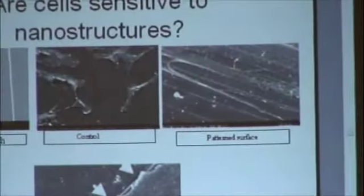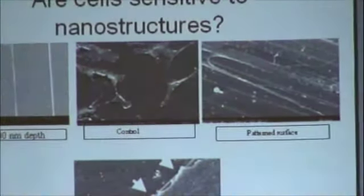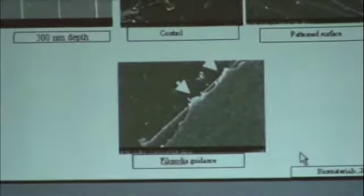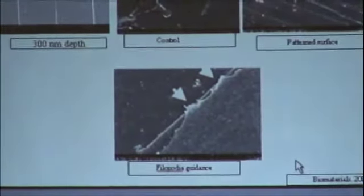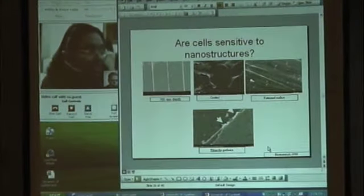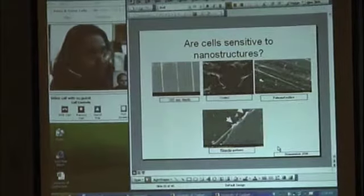If you look at the right-hand picture, you can clearly see that cells are going along the nanometer features. The bottom figure, which is a high-magnification view of the earlier feature, shows that cells are actually feeling the 300 nanometer grooves — the 300 nanometer depth. You can see that cells are clearly showing sensitivity to these nanostructures and they respond to them.